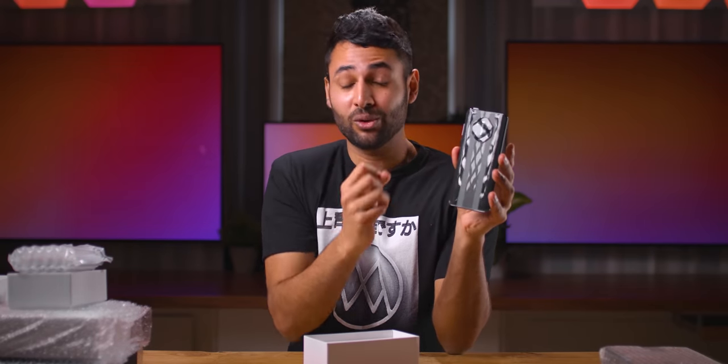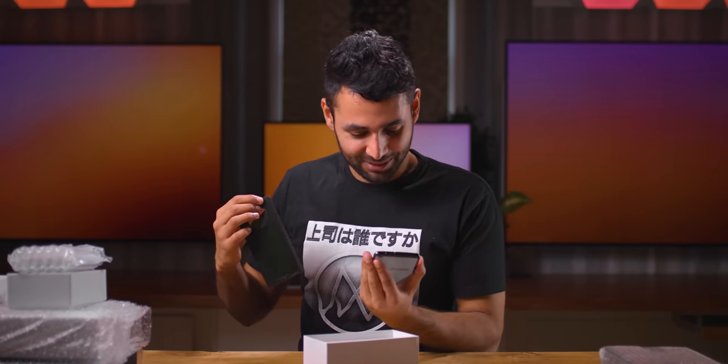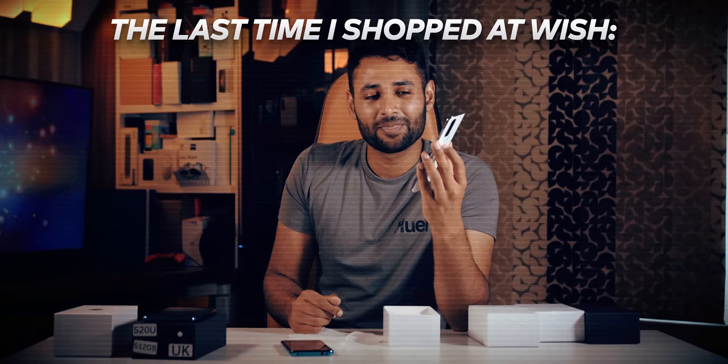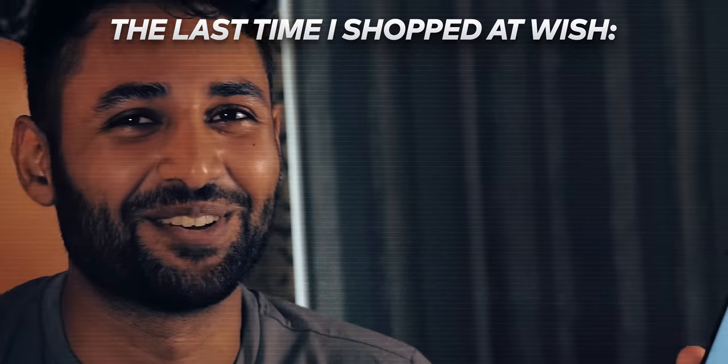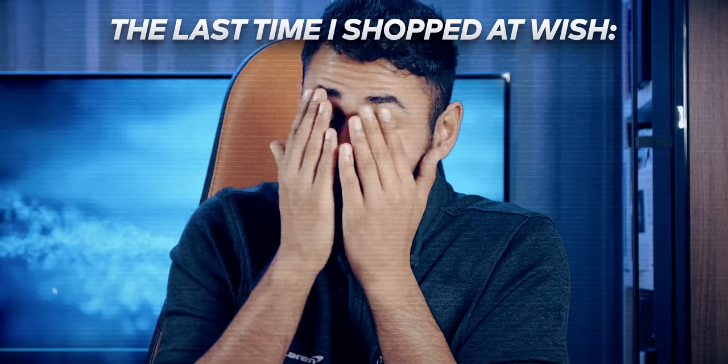Do I feel like I'm holding $3,000 worth of phone? No. Well, that wasn't meant to happen — I can actually pull it off. A few dead pixels are up. I've never seen a hole punch cutout like that. This is so funny.